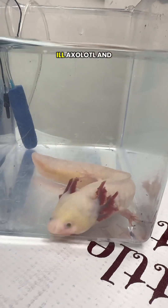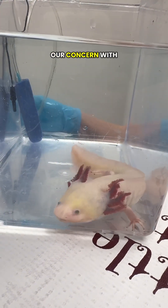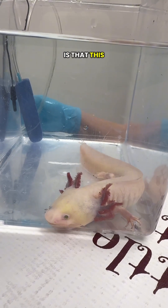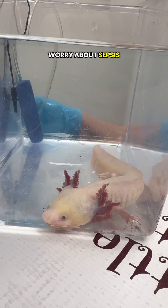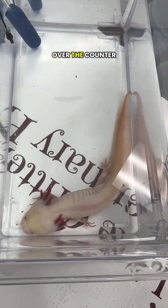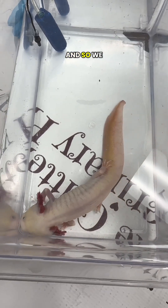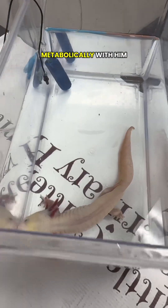This is a very critically ill axolotl, and this can be from a number of causes. Our concern is that this condition has been going on for quite a long time, so the worry about sepsis or bacterial infection in the bloodstream is a concern. He's also been cycled through some over-the-counter antibiotics, so we are concerned about some resistance and what's actually going on metabolically with him.